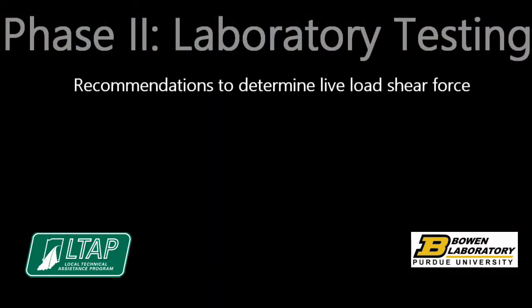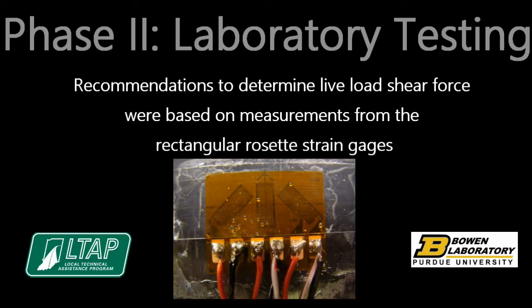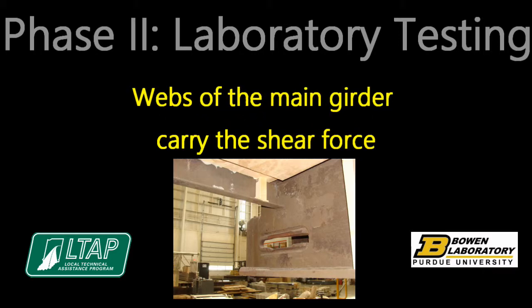Recommendations to determine live load shear force were based on measurements from the rectangular rosette strain gauges. Experimental data showed that it is conservative yet reasonable to assume that the webs of the main girder carry the shear force. This is valid for any deck type.